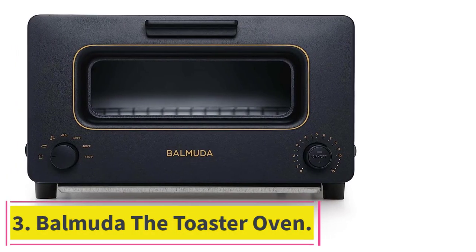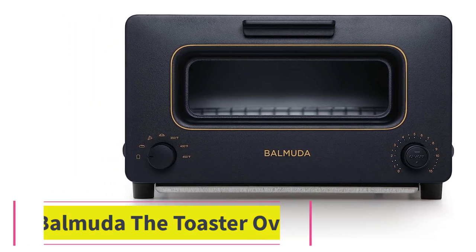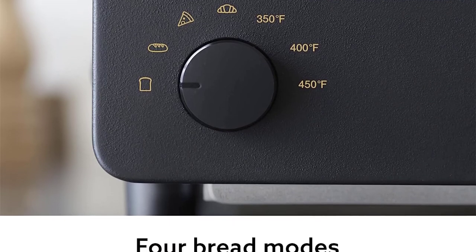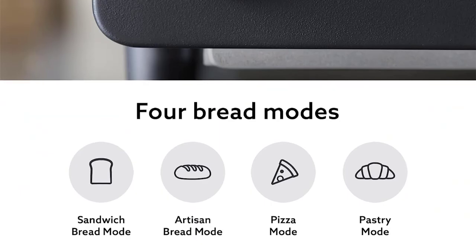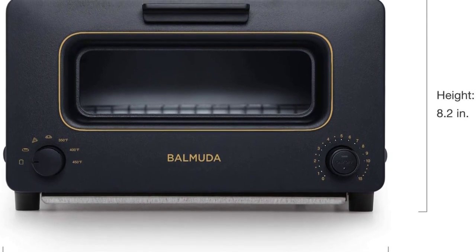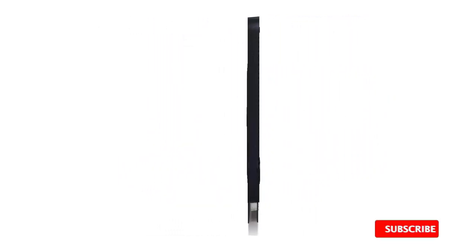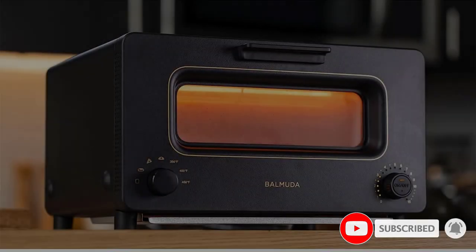Number 3: Balmuda The Toaster Oven. Balmuda's steam toaster oven made a splash when TikTok and Instagram creator Emily Mariko started using it in her videos a couple of years ago, but strategist writer Amber Pardilla, who tested the machine for her story on the best toasters and continues to use it to this day, says it lives up to the social media hype because of its ability to impart moisture as it toasts. The machine works by pouring a small amount of water — it comes with a tiny cup — into an opening at the top that generates steam as it toasts and reheats.